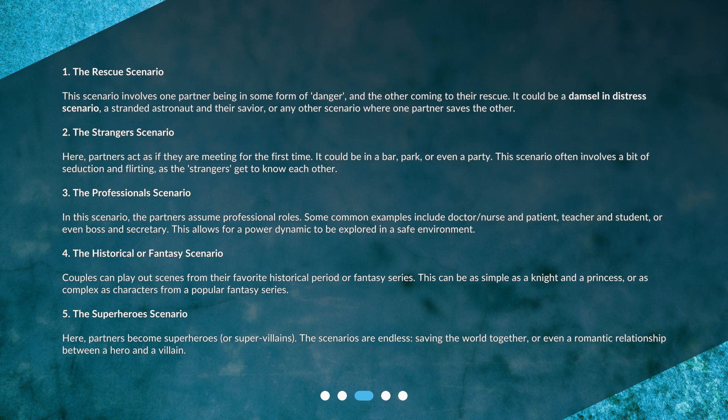2. The stranger scenario. Partners act as if they are meeting for the first time — it could be in a bar, park, or even a party. This scenario often involves a bit of seduction and flirting as the strangers get to know each other. 3. The professional scenario. The partners assume professional roles, with common examples including doctor, nurse and patient, teacher and student, or boss and secretary. This allows for a power dynamic to be explored in a safe environment.